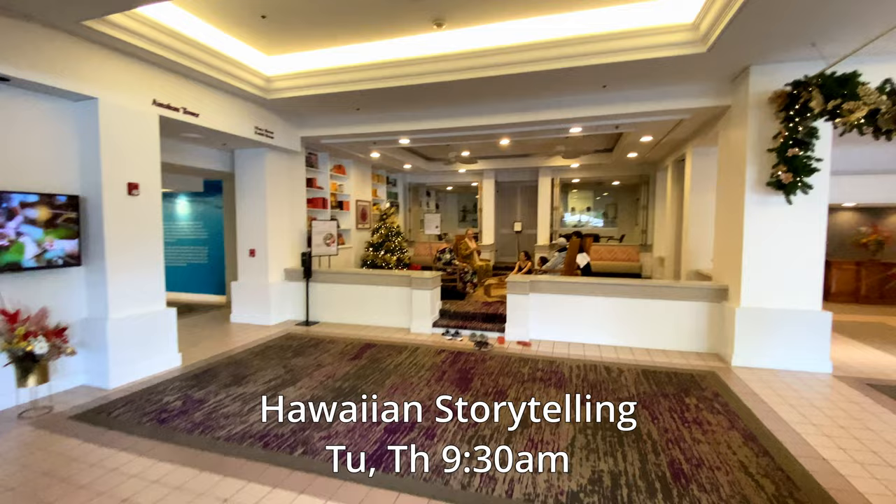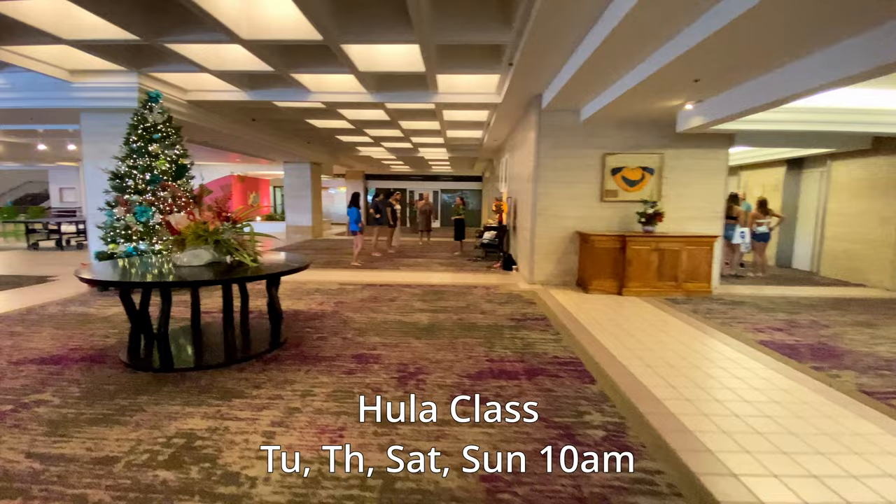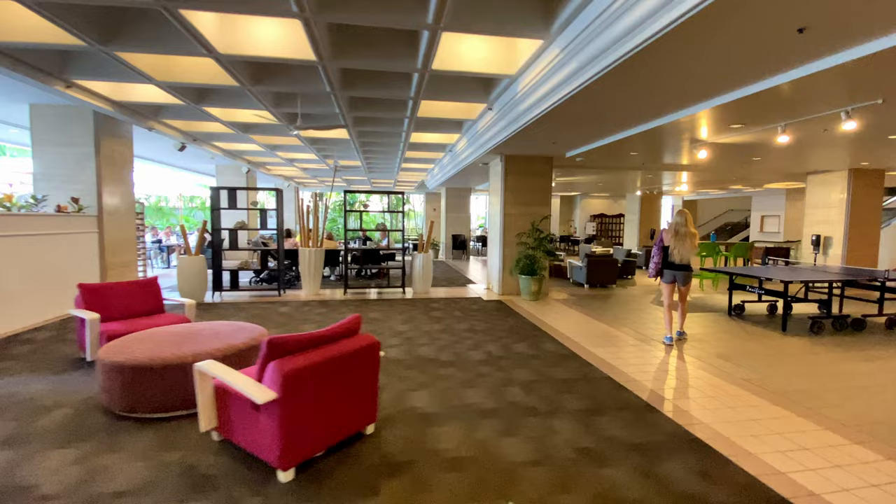Making our way back inside, this is the library where the hotel offers Hawaiian storytelling on Tuesdays and Thursdays at 9:30am. In front of us is a hula class, which is offered on Tuesday, Thursday, Saturday, and Sundays at 10am. This part of the first floor also has more seating, ping pong tables, and foosball tables.